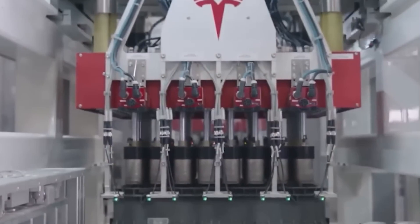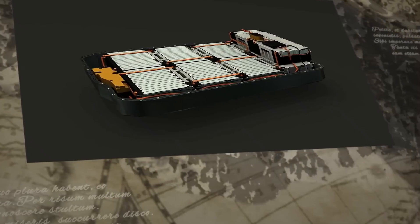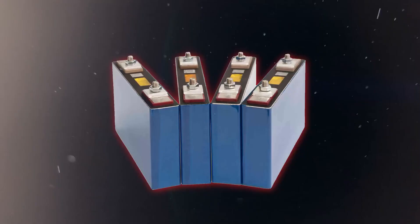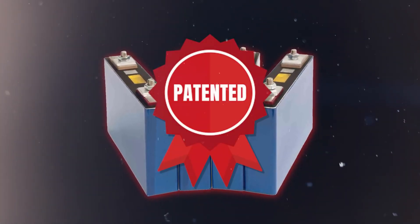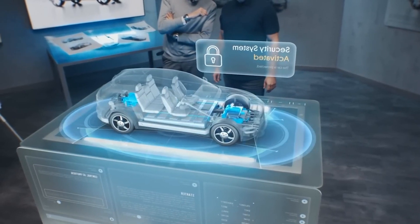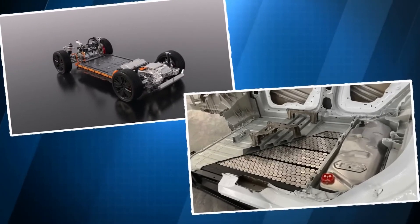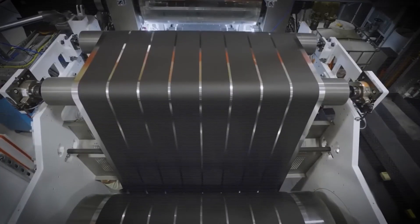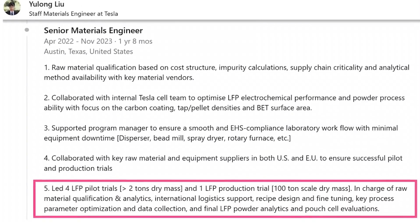Safety is another critical area where structural integration of the battery makes a significant impact. In traditional designs, the battery pack is often placed in areas that might not contribute to the vehicle's overall crash protection. However, when integrated into the chassis, the battery can act as a structural element that absorbs and redistributes energy during a collision. This added reinforcement can help protect the occupants by reducing the impact forces transmitted through the vehicle. Furthermore, the integration process often involves innovative cooling and protective systems that further enhance safety in the event of an accident.